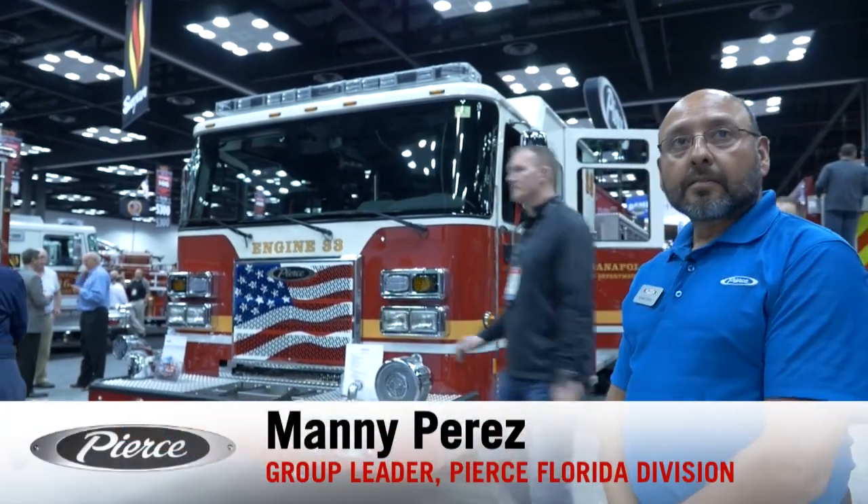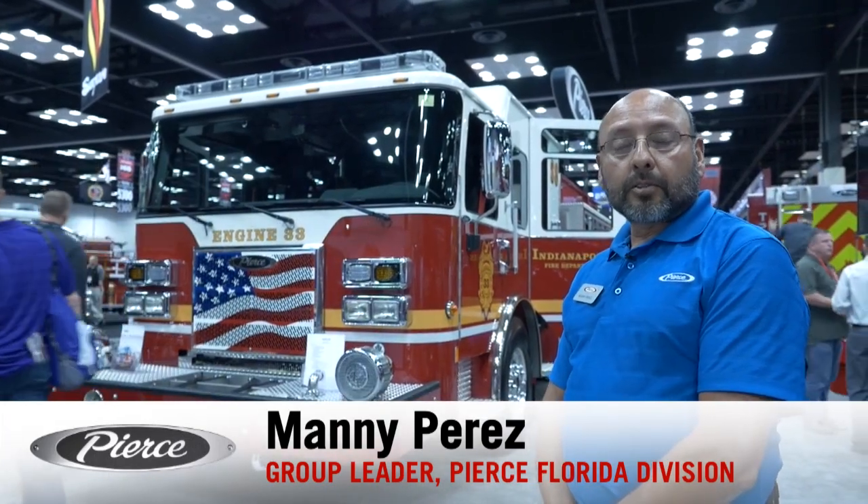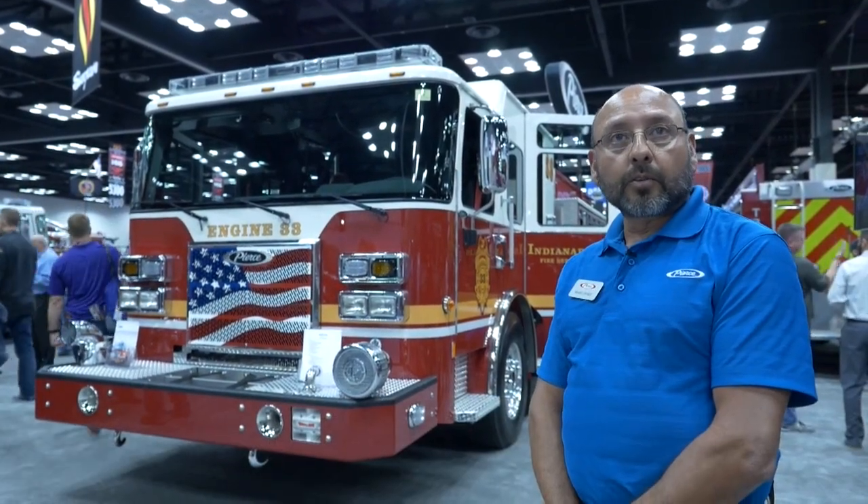Here in Indy we have the Indianapolis engine number 33 that we built for them down in Florida.